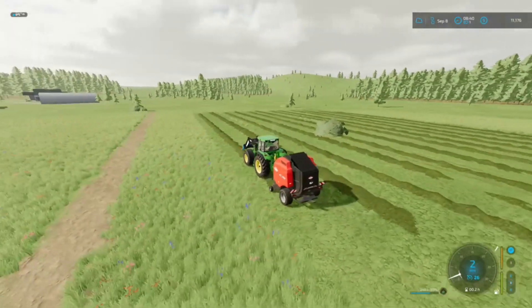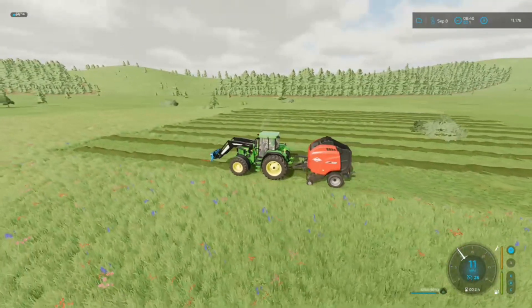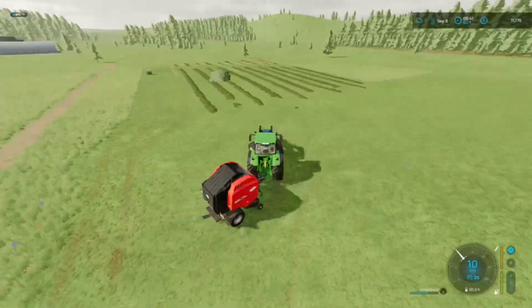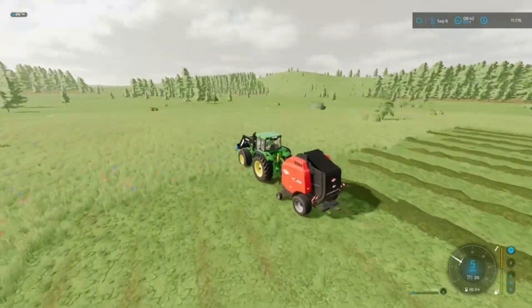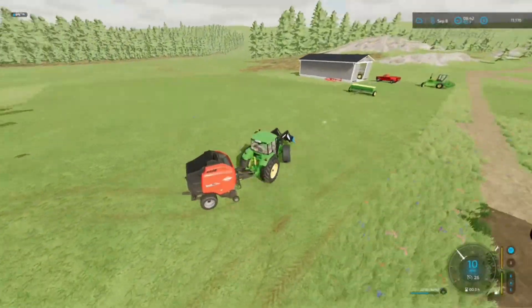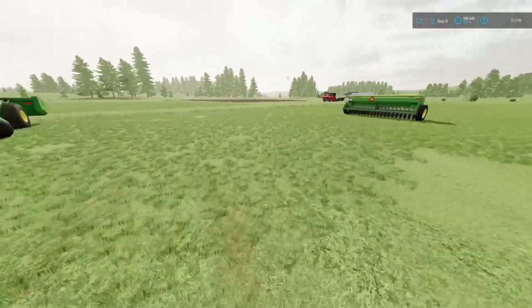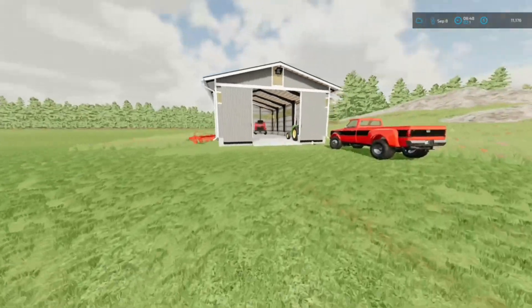Now it's time to get all this grass baled up. It shouldn't take too long. Alright guys, it looks like we got everything done — we helped the neighbor out, got the grass cut, got a gift, got everything done that we wanted to. If you guys did enjoy the video, make sure you smash that like button, please subscribe as it does help out the channel a ton, and I'll see you guys in the next video.